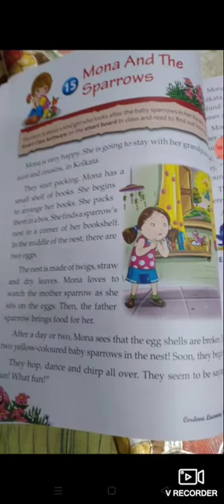Good morning students. This is chapter number 15 in English reader — Mona and the Sparrow. Do you know what a sparrow is? A sparrow is a small bird. So let's read.